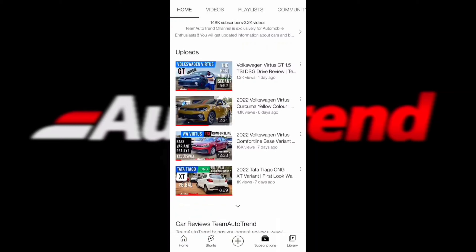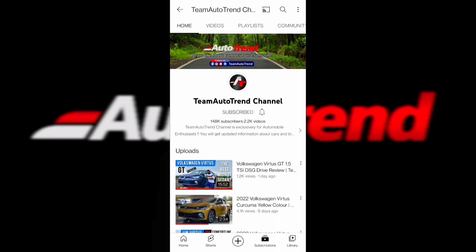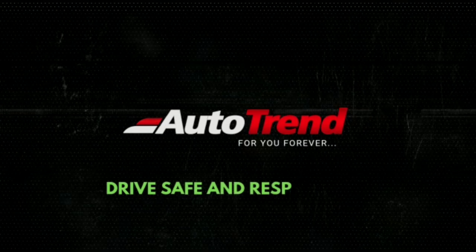Please make sure to subscribe to our channel as we provide detailed reviews of all variants of all cars along with regular news updates. It is your support that keeps us motivated, so please don't forget to like and share this video. You can also follow us on Facebook, Instagram, and Twitter as well.